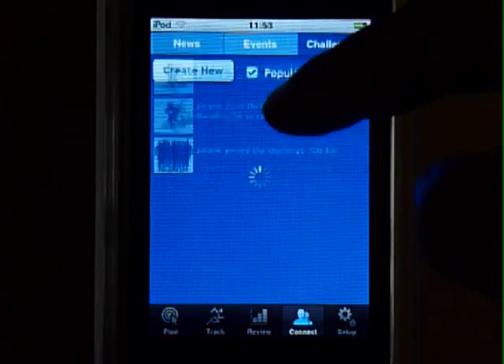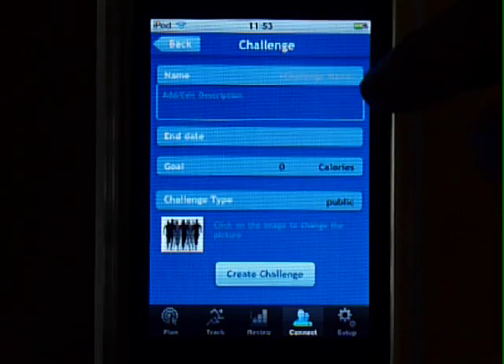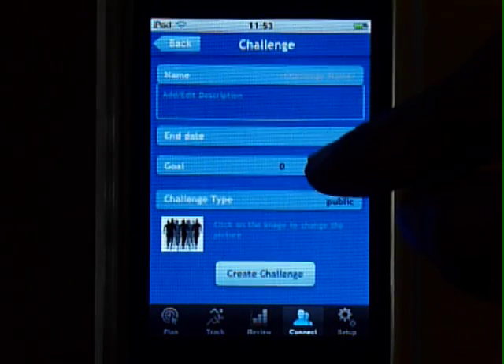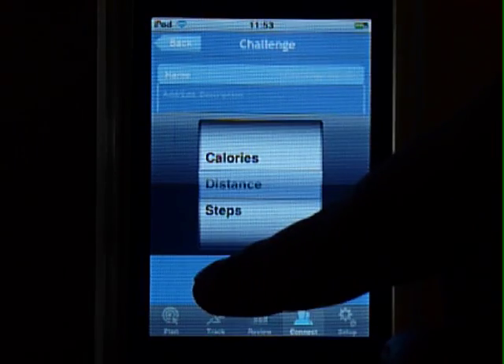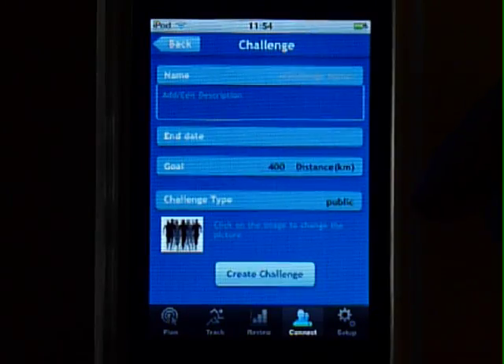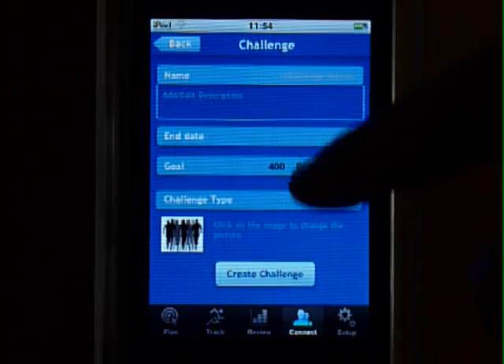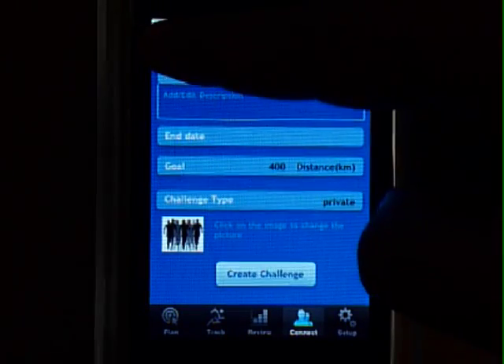You can invite your friends to a challenge. To create a challenge, click over here, give it a name, description, an end date, a goal, and decide if you want this to be a public or a private event. Pick a picture and you are ready to go.